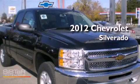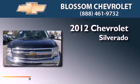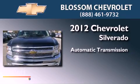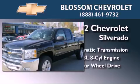This is a brand new 2012 Chevrolet Silverado. This vehicle has seating for six adults, a 5.3-liter V8, and four-wheel drive.